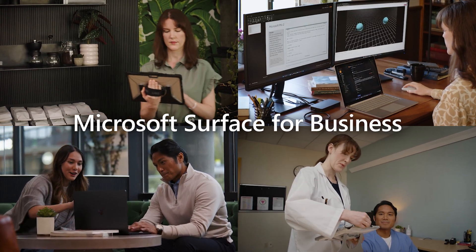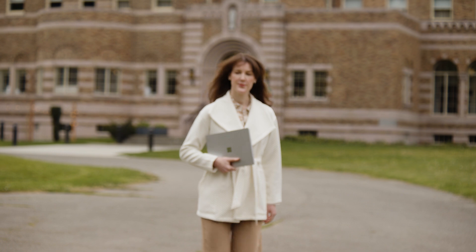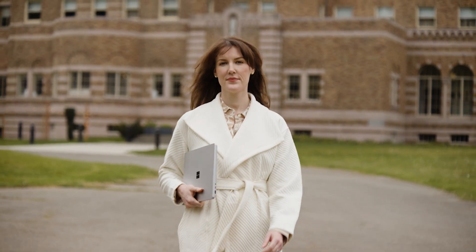Partnering with Microsoft Surface for Industry to bring you a day in the life of a computer science professor working on cutting-edge small language model research with help from her Microsoft Surface Laptop 6.